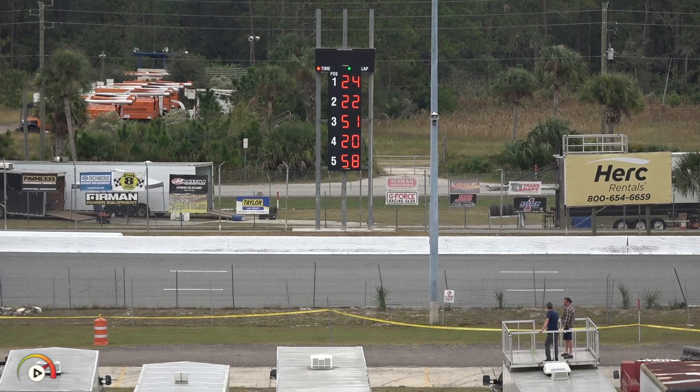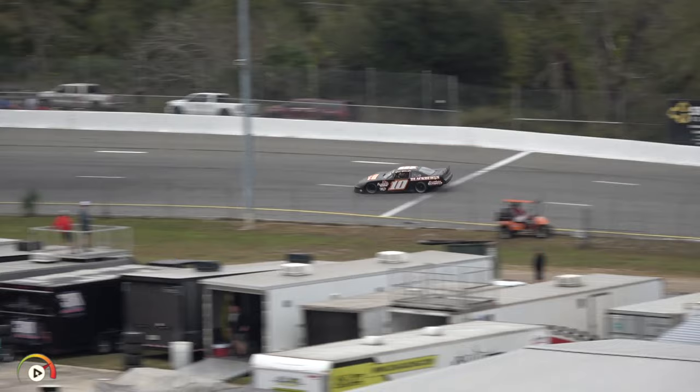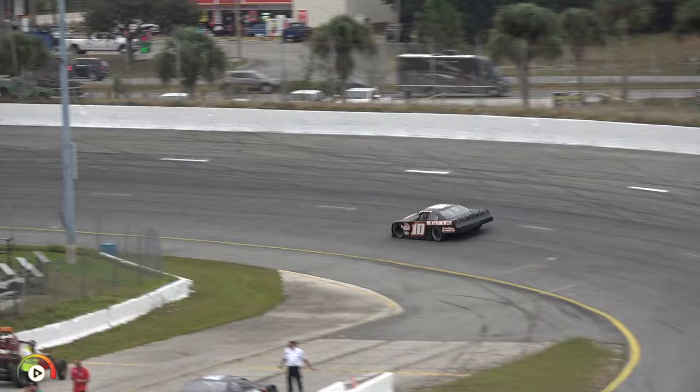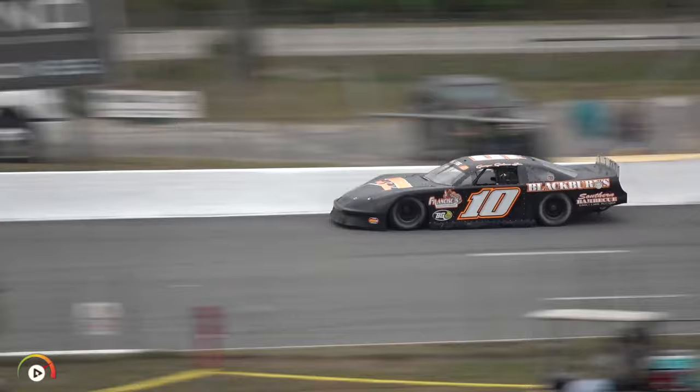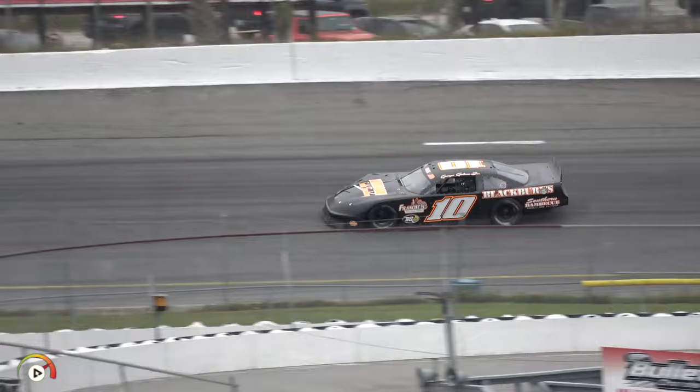Next qualifier is George Gore in the number 10 machine. Gore showed a lot of speed in practice Friday and Saturday. He's in the Blackburn Side of Barbecue and Hubbard Family Trucking car. He is the 2022 Auburn super late model champion, has two Sunbelt Series starts in 2023, and this will be his ninth Governor's Cup start. His best career finish was third, back in 2020. First lap complete for Gore — top of the board — a 17.855. Excellent effort for this team.